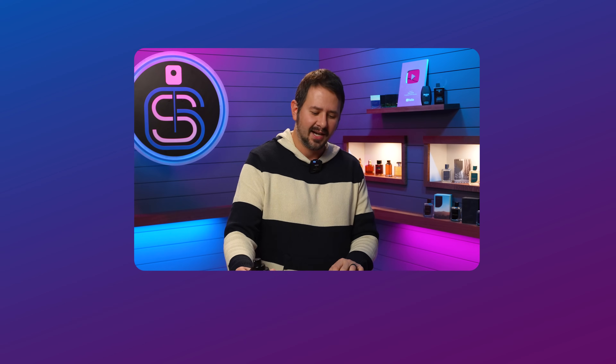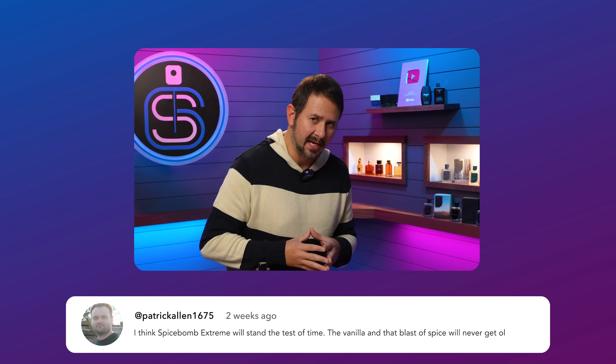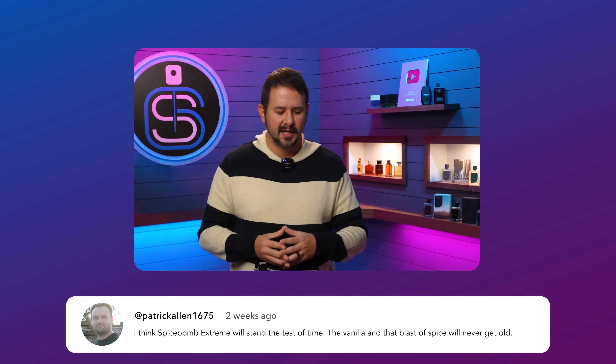Here we go — your perfect 10 out of 10 fragrances. Some magnifico choices here. The first one is from Patrick Allen 1675, who says: I think Spice Bomb Extreme will stand the test of time. The vanilla and that blast of spice will never get old. Good old Spice Bomb Extreme.